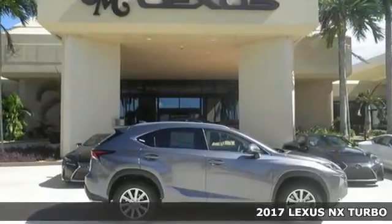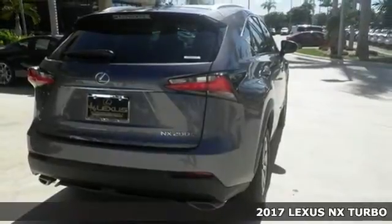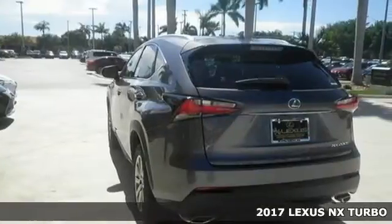Here's a 2017 Lexus NX. See the crossover from a new perspective, from any angle, and by any measure, the NX is something different.